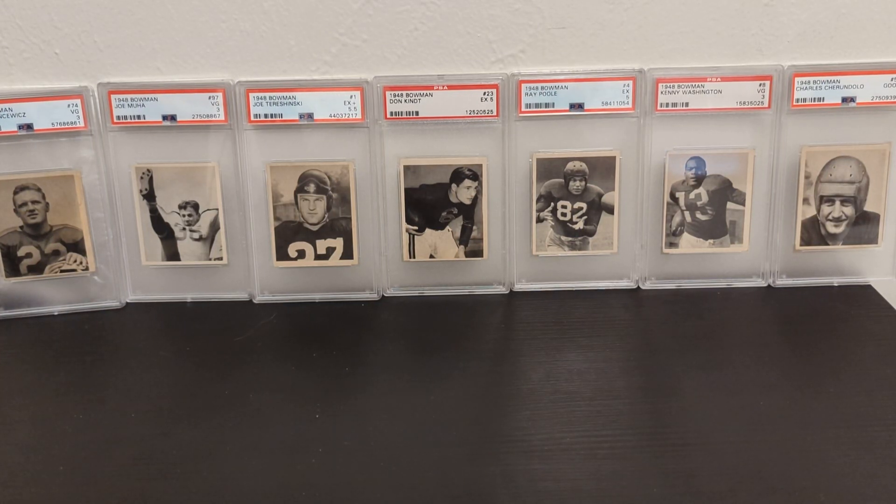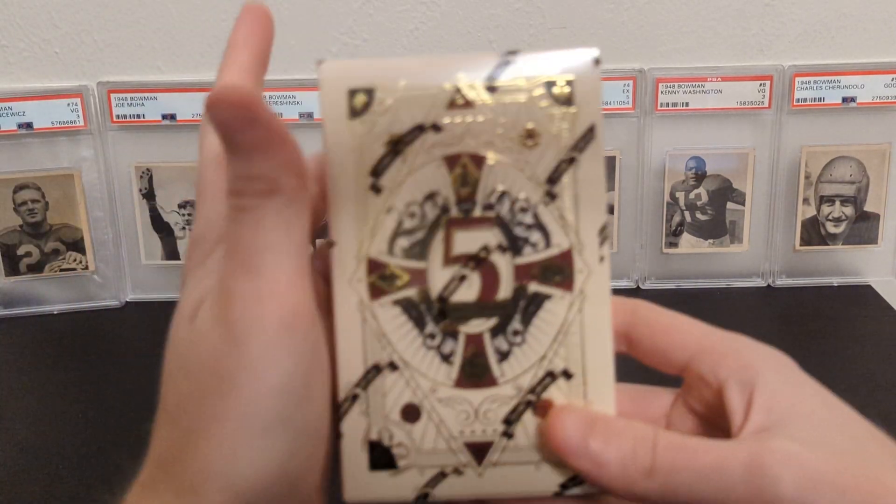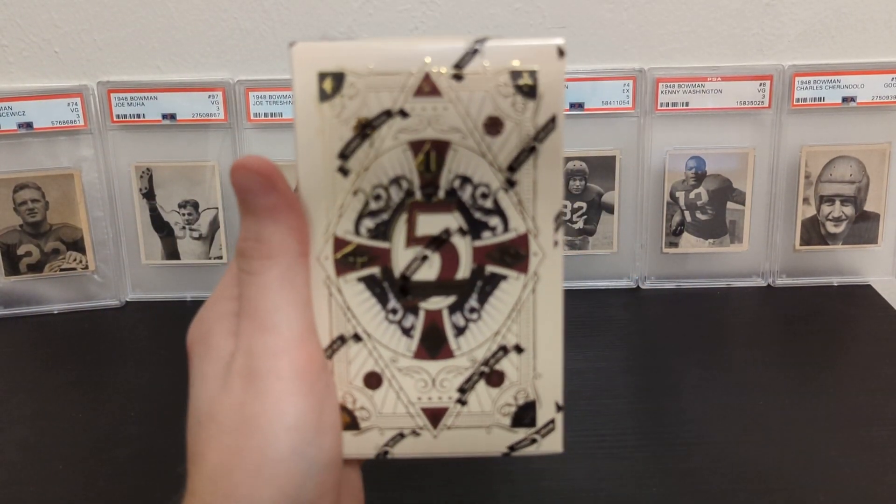How's it going everybody? Welcome back to Colton's Cards. Today we have what may be the product I've been most excited to open since I've started this channel — the Wild Card Five Card Draw.